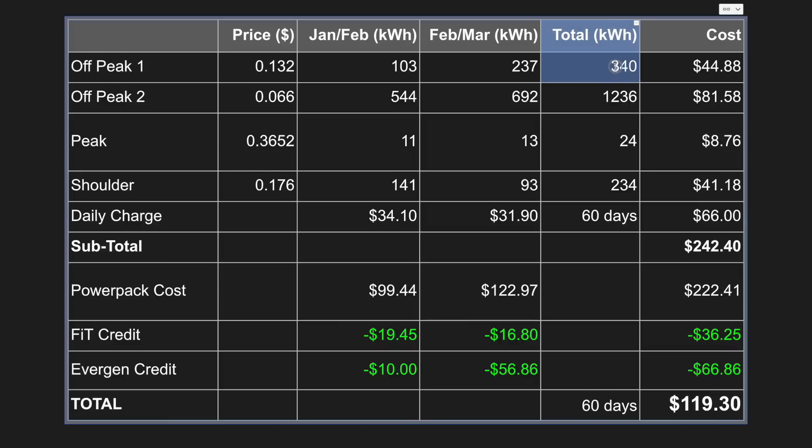Adding the costs from both billing periods together: off-peak one was 340 kilowatt hours at $44.88; off-peak two was 1,236 kilowatt hours at $81.58; peak period was only 224 kilowatt hours at $8.76 — which I'm very happy with; shoulder was 234 kilowatt hours at $41.18; and the daily supply charge was $66. That brings me to a grand total of $242.40 over the last 60 days.